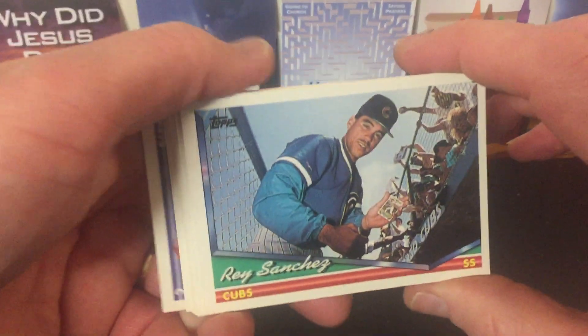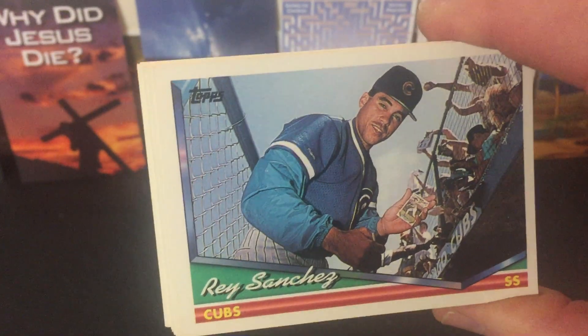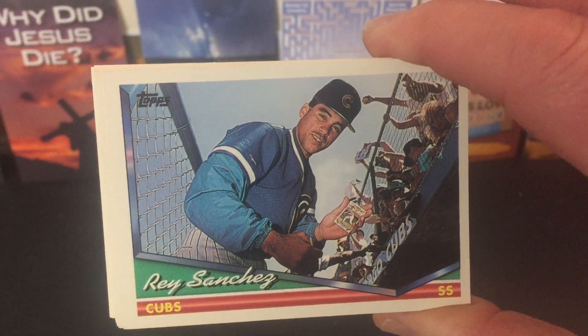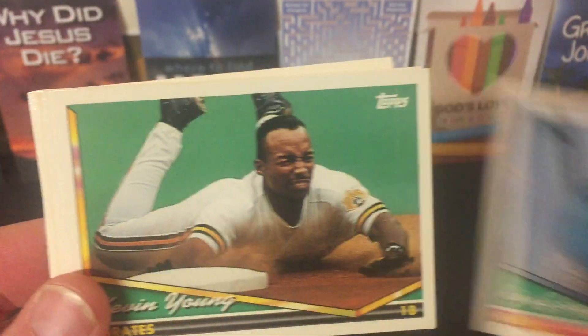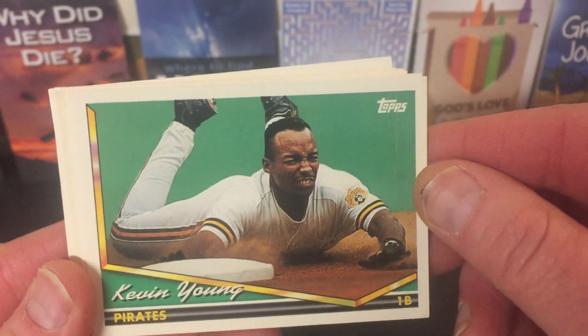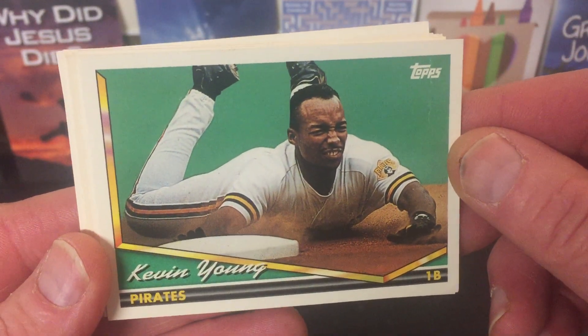Let me check this guy out. Rey Sanchez has got his own baseball card right there, and he's signing it for a fan — that's pretty funny. Kevin Young sliding in, looks like third base. Am I out?